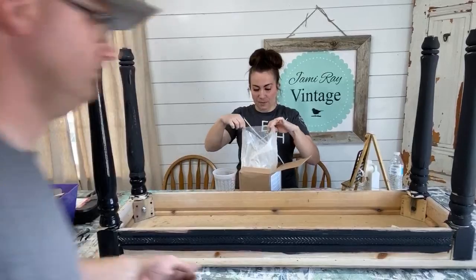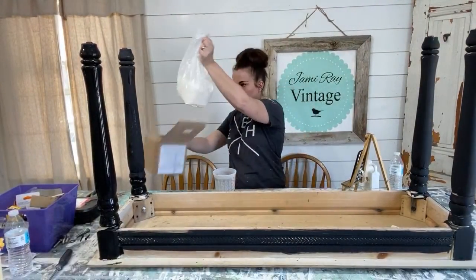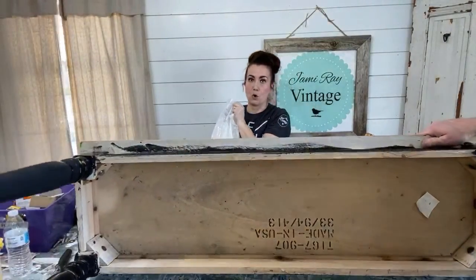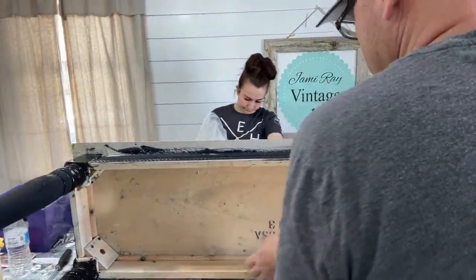This is Farmhouse Finishes in Creamy. I like Creamy because it's not like a yellowish white — this is a gallon size, so it makes up a whole gallon.